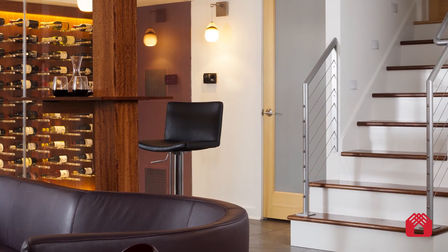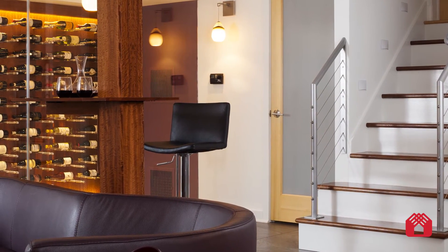This project wasn't without its own unique set of challenges though. There's a structural column in the basement that couldn't be removed. We took it in stride and during design we decided to create a focal point, making the column a beautiful wine tasting table.